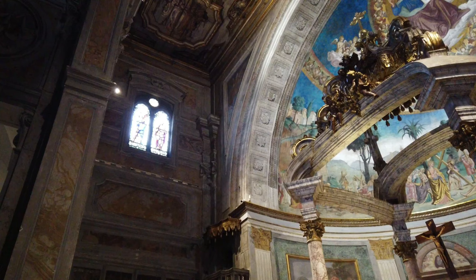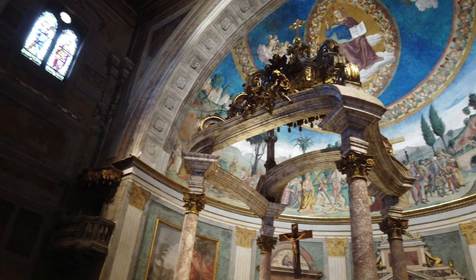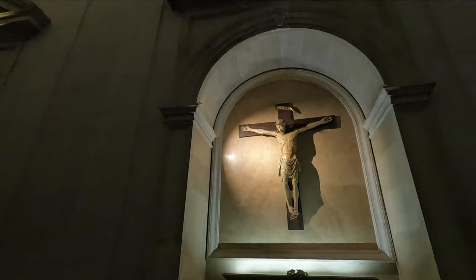Entrance to the basilica is through an elliptical atrium with a small dome supported by granite pillars and columns that, in the early Christian basilica, were placed inside. Through 15th century doors, partially damaged in the 18th century, one passes into the interior, which is divided into three naves by eight ancient granite columns and six pillars, four of which incorporate as many original columns.